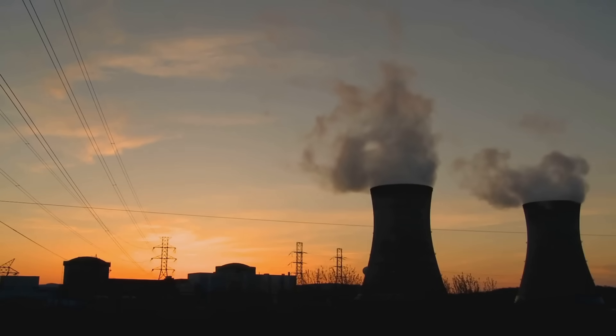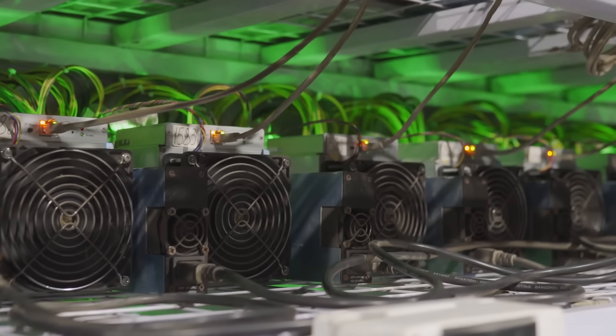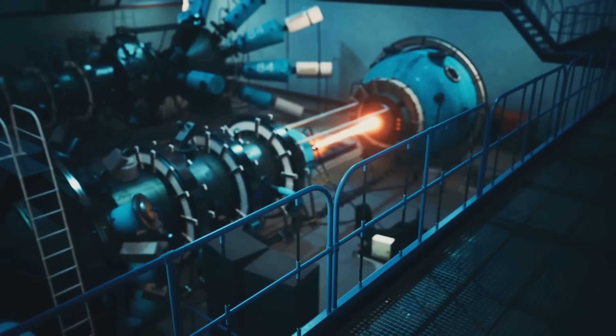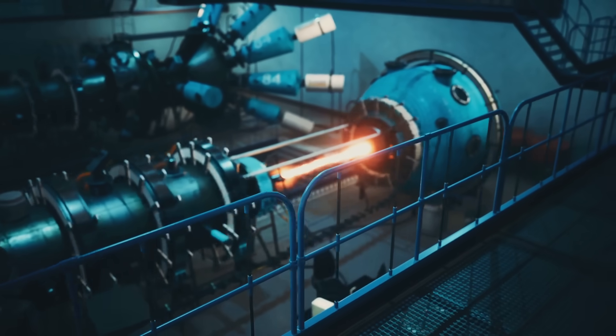Imagine this: a nuclear power plant humming away, generating enough energy to power entire cities, and you're using that same reliable power to fuel your crypto mining rigs. It's like using a jet engine to charge your phone. Overkill? Maybe. But effective? Absolutely.